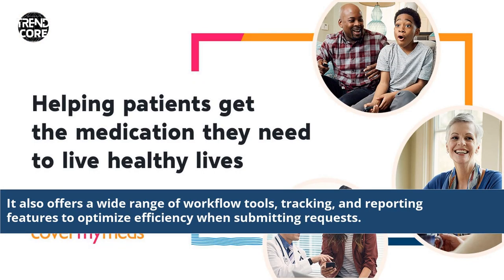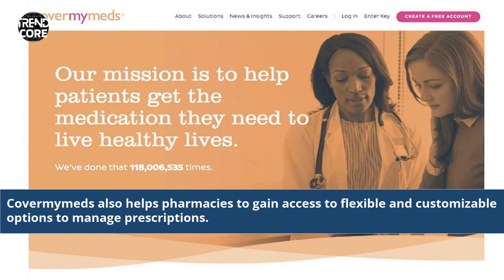It also offers a wide range of workflow tools, tracking, and reporting features to optimize efficiency when submitting requests. CoverMyMeds also helps pharmacies to gain access to flexible and customizable options to manage prescriptions.